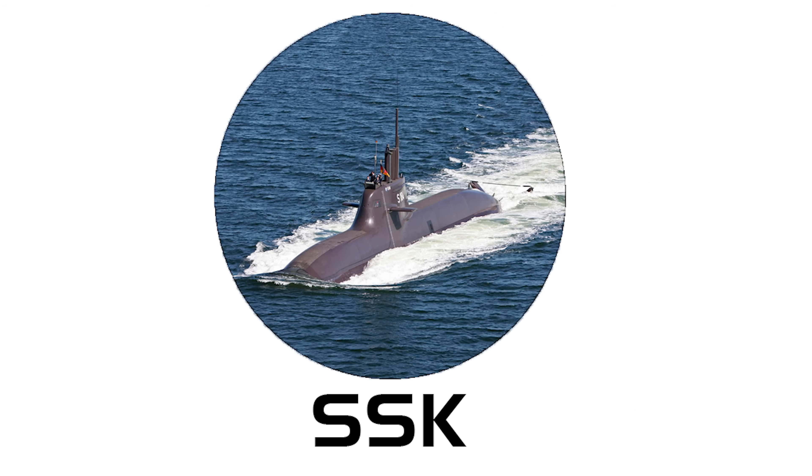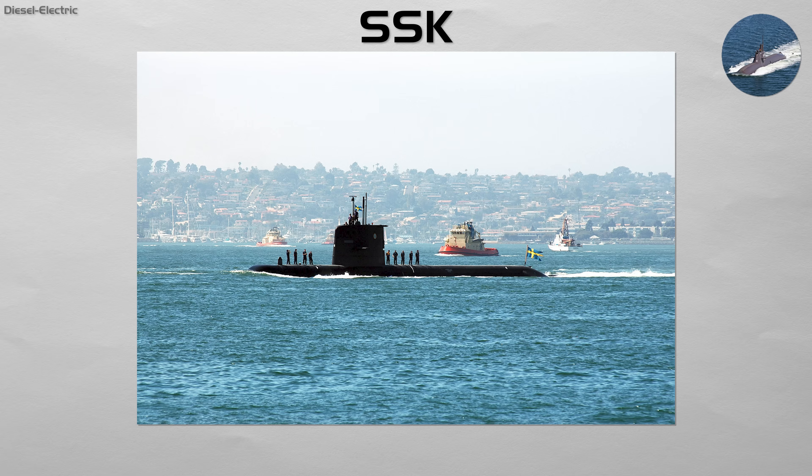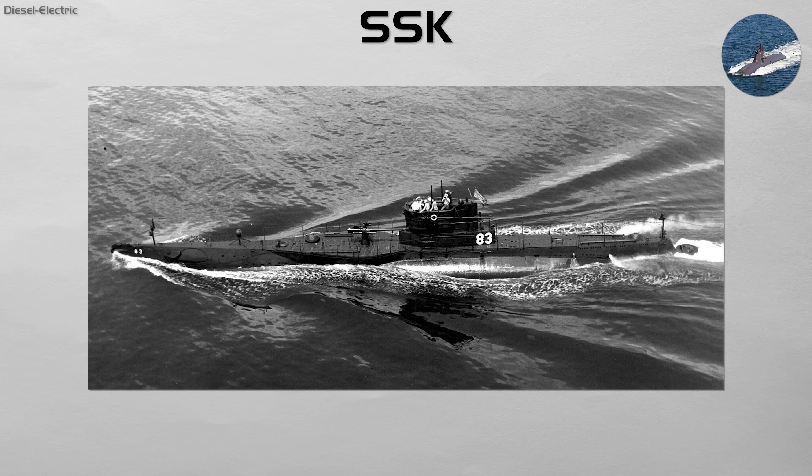SSK. This is the most common type of non-nuclear submarine, often called a conventional submarine. An SSK is powered by diesel engines on the surface or while snorkeling, which charge massive batteries that then allow it to run silently underwater.